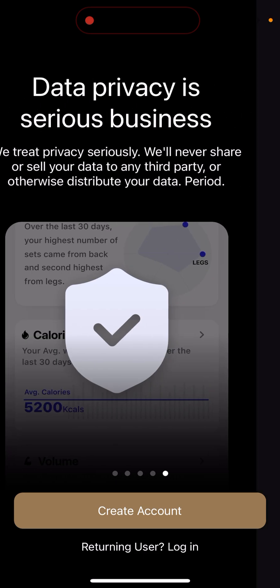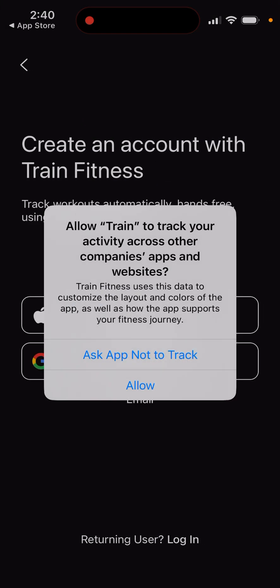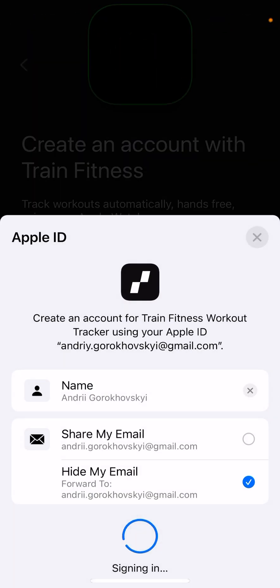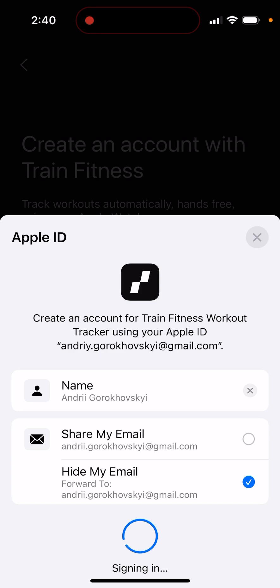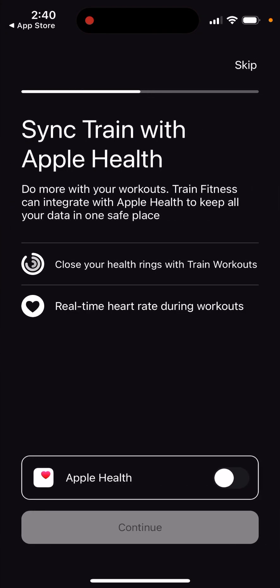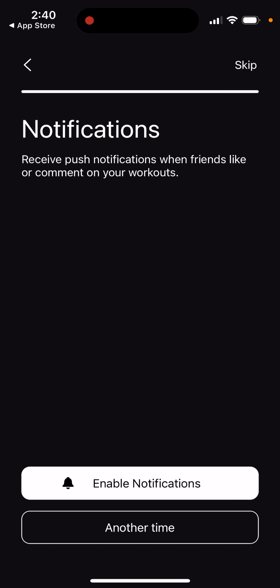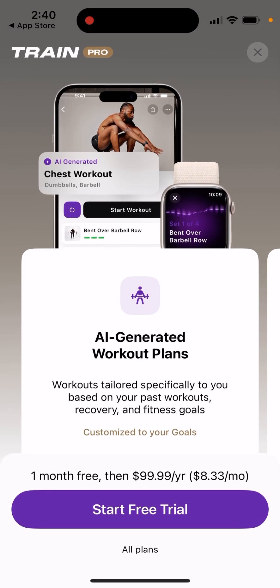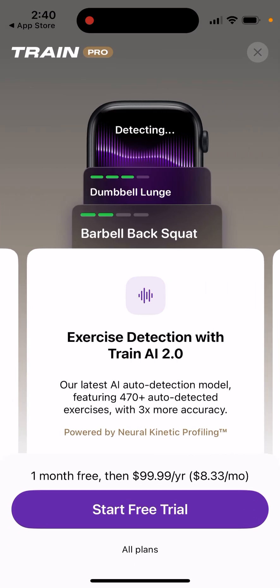You can join the Train Fitness community — data privacy is taken seriously. You can sign up with Apple, then give access to Apple Health and notifications, and there are also AI-generated workout plans.